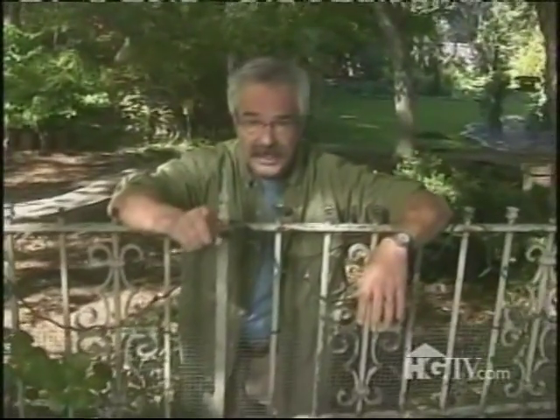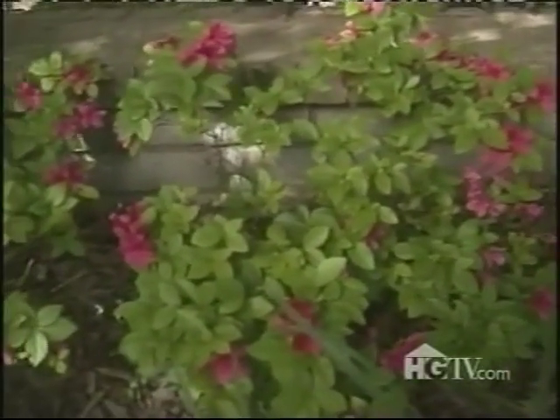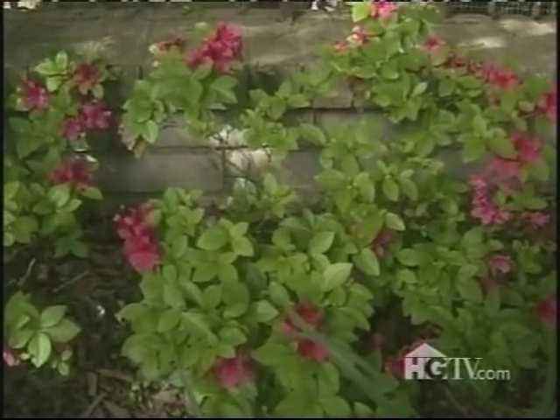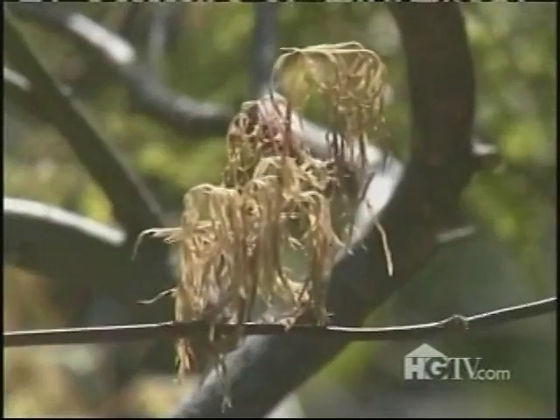There's one more point I'd like to make regarding sudden spring freezes in particular, and I can sum it up in one word: plastic! A lot of gardeners cover their plants with plastic when freezing temperatures threaten, and it will buy you two, maybe even three degrees of frost protection. But the most important thing to keep in mind is that the next day, as the sun comes out and temperatures warm, you need to remove the plastic. Otherwise, your plants may actually cook beneath it. Periodically, severe weather damages plants — that's a fact of life for gardeners practically everywhere, even in subtropical climates.